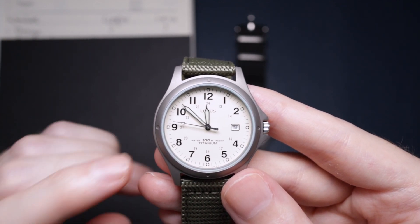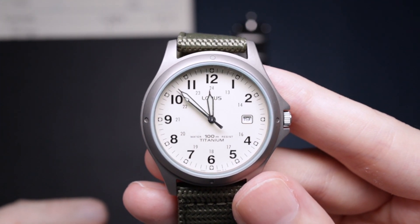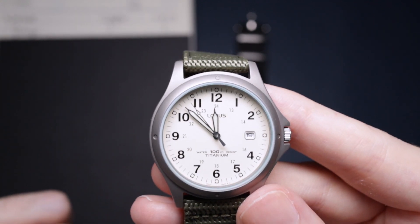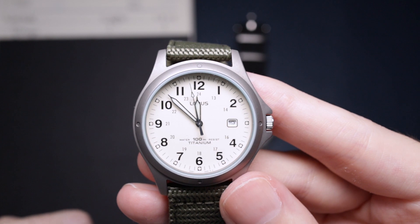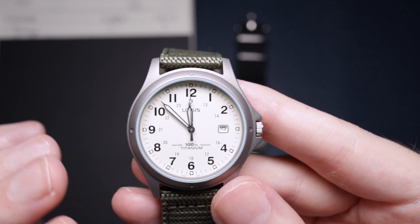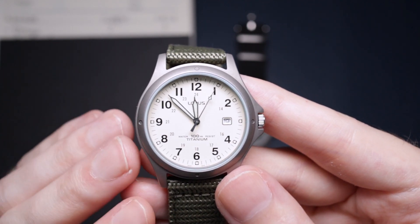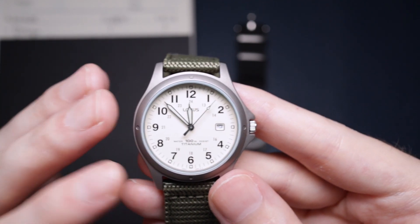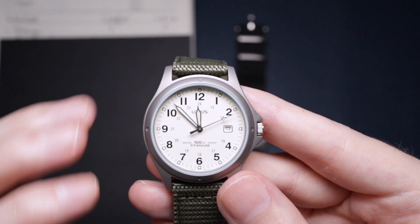It makes it really nice and legible. The hands are also accented, which makes them a little bit more easy to read. The reason why this doesn't score as well is because of the polished second hand — I really don't know why they didn't go with a black one or a more titanium sandblasted-looking one, just to match the case a little bit better, because the polished one just sticks out like a sore thumb.